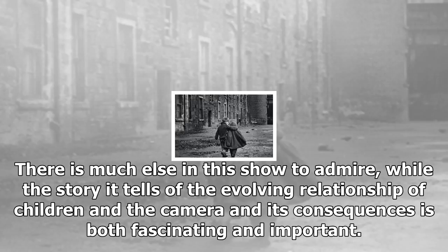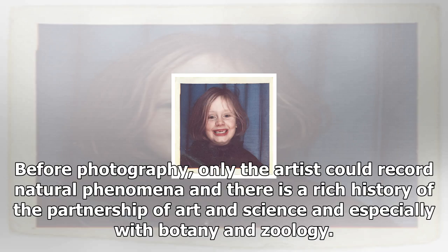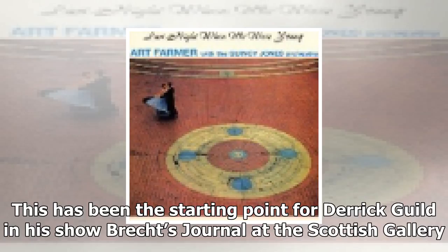There is much else in this show to admire, while the story it tells of the evolving relationship of children and the camera and its consequences is both fascinating and important. Before photography, only the artist could record natural phenomena, and there is a rich history of the partnership of art and science, especially with botany and zoology.